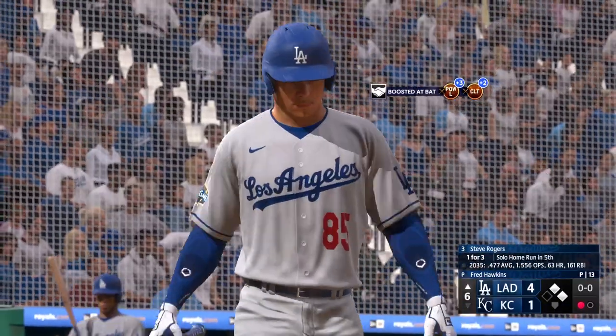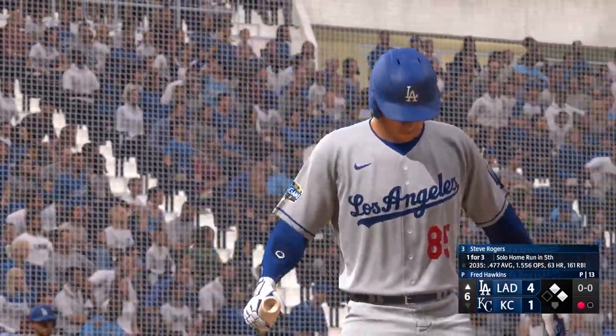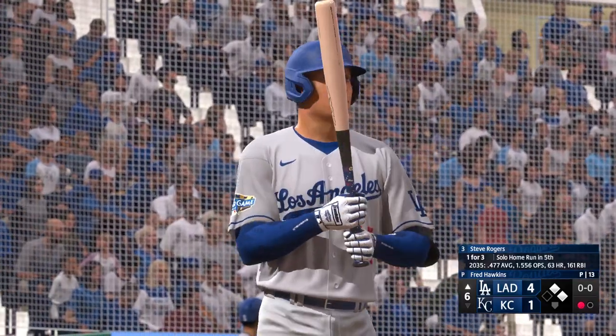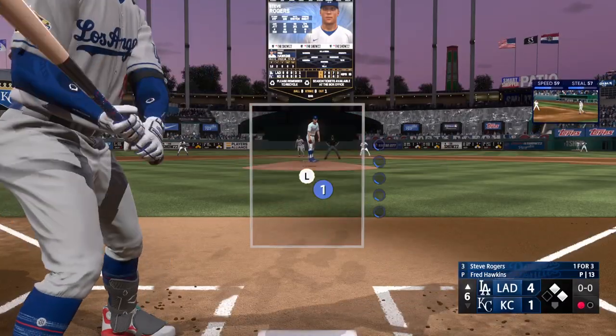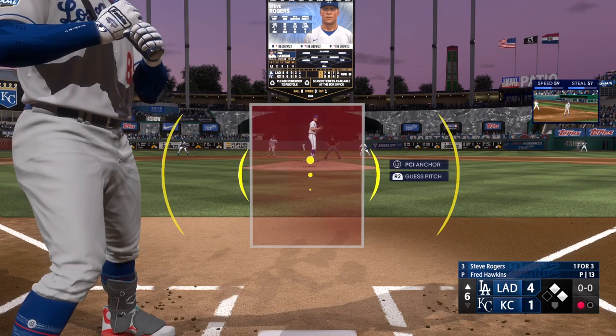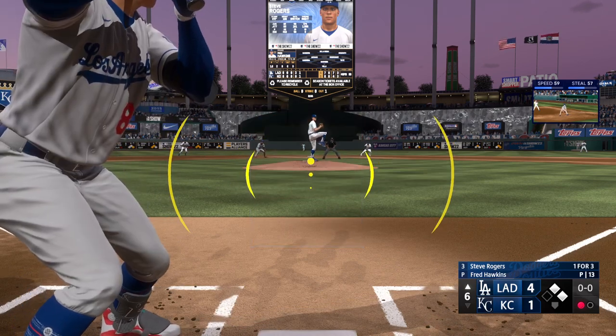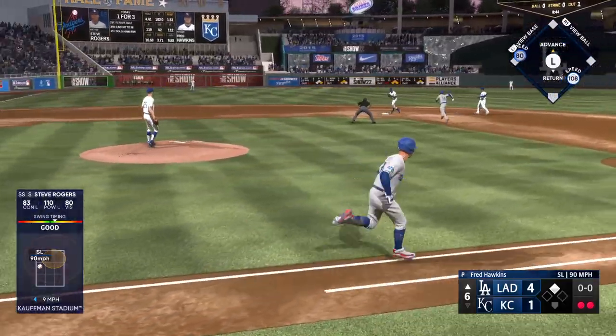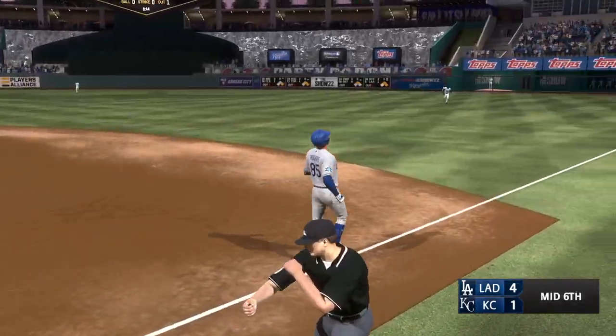First and second, one out, and up next for Los Angeles, Steve Rogers — this guy is one of the best athletes in the sport. The hitter's got some good opposite field power. What I like about something being hit to the right side into the outfield is that the base runner at second has it — well, we'll hold that thought as that's the third out.